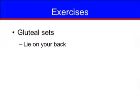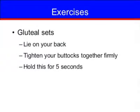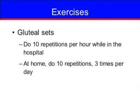Gluteal sets. Lie on your back and tighten your buttocks together firmly. Hold this for 5 seconds. Do 10 repetitions per hour while in the hospital, and once home, 10 repetitions 3 times per day.